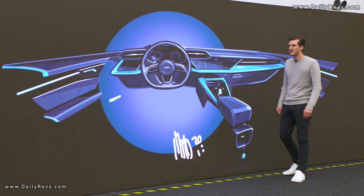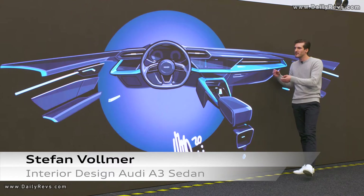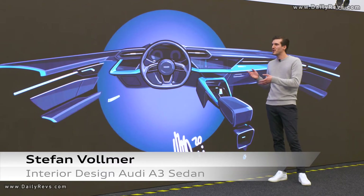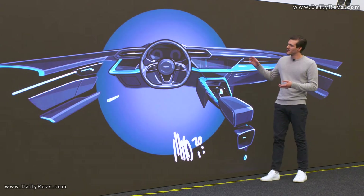Now let's talk about the interior of the A3. We have a sketch here that perfectly describes the interior. We had two main goals: we wanted to follow the car's sporty nature and we wanted to integrate the new digital content.